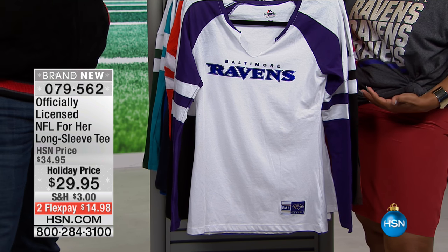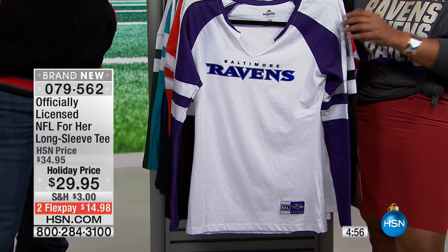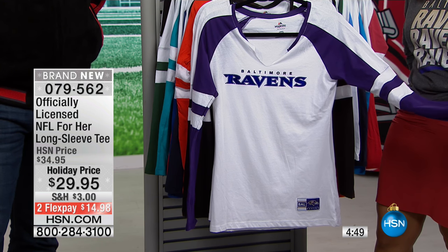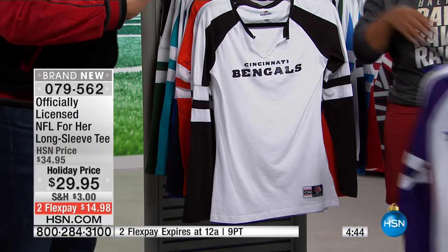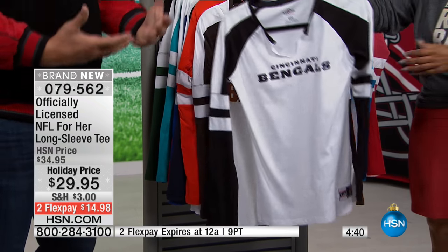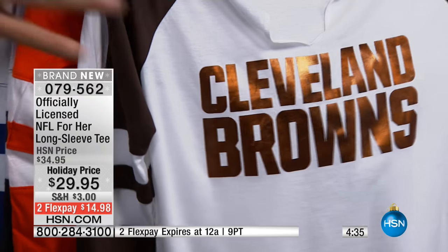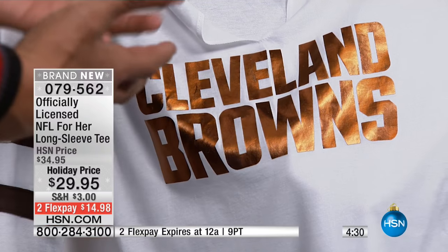We're going to talk about the ladies first, coming up in our officially licensed NFL for her tee. I'd love for you to take a look at this. It's a long sleeve design because the cooler temperatures are here, and we have all 32 NFL teams. Brand new design and all at a holiday price. It's that really super soft stretch knit, so this is going to have a really nice layering effect on you. It's going to have almost a slightly hourglass kind of shape, but yet it's not going to squeeze you down. It's going to feel and lay on you comfortably, which is key.